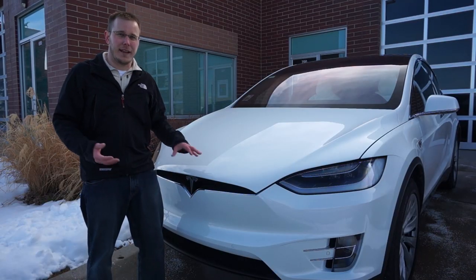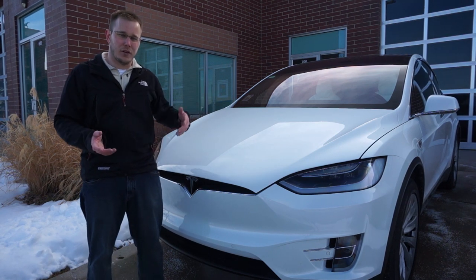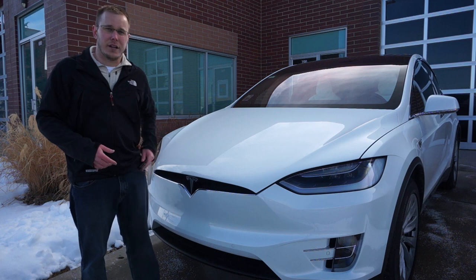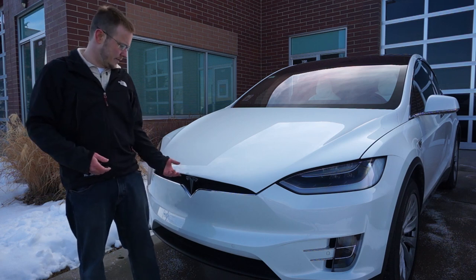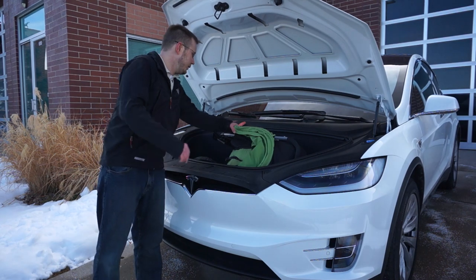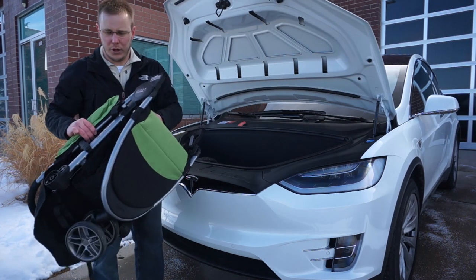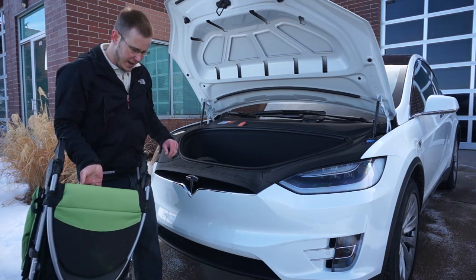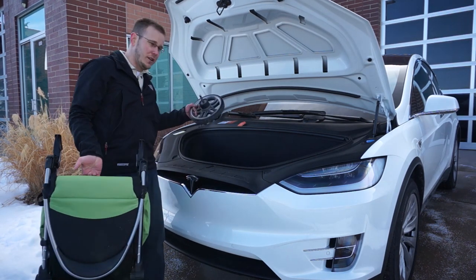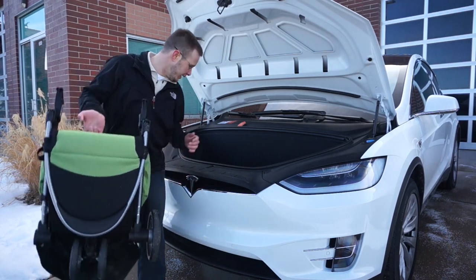One of the other nice things about a Tesla over a gasoline car is you don't have to take up your valuable trunk space with a stroller. You can actually fit your stroller right in your frunk. We have the Britax B Agile, and it doesn't actually fit with the wheels on it. However, you can take your wheels off and it'll fit right in there.